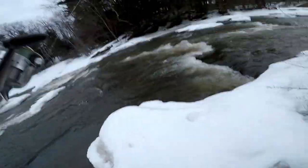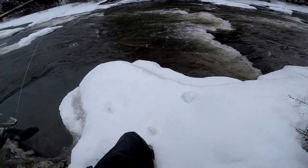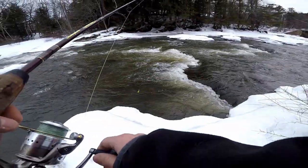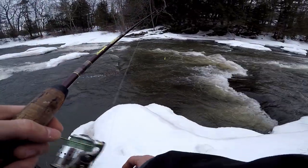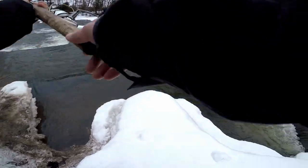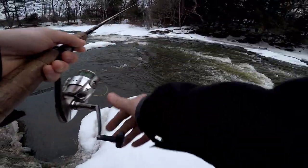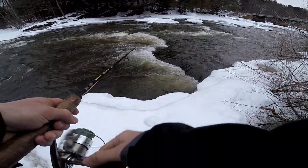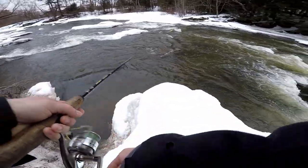Whoa, snow is deep over here. I think I'm technically not on the bank anymore — I'm on snow. A lot of it. Alright, first cast 2019. Oh, I'm down in the rapids that fast, holy cow.